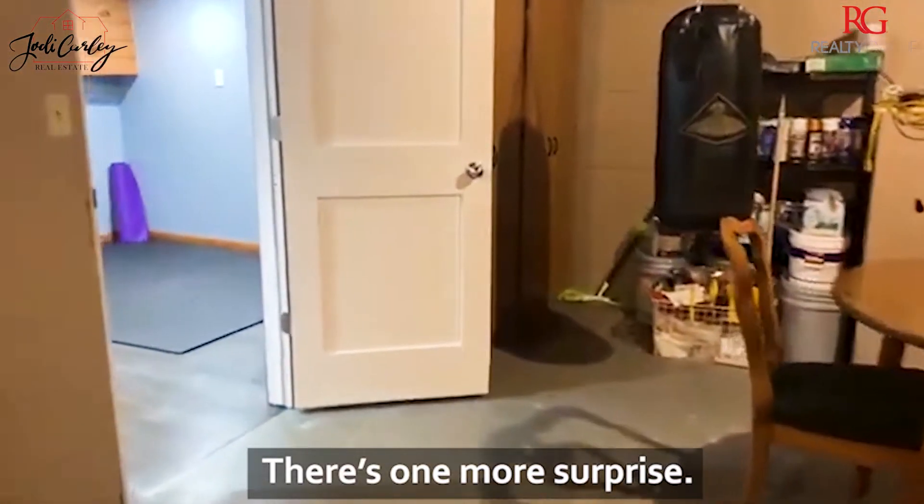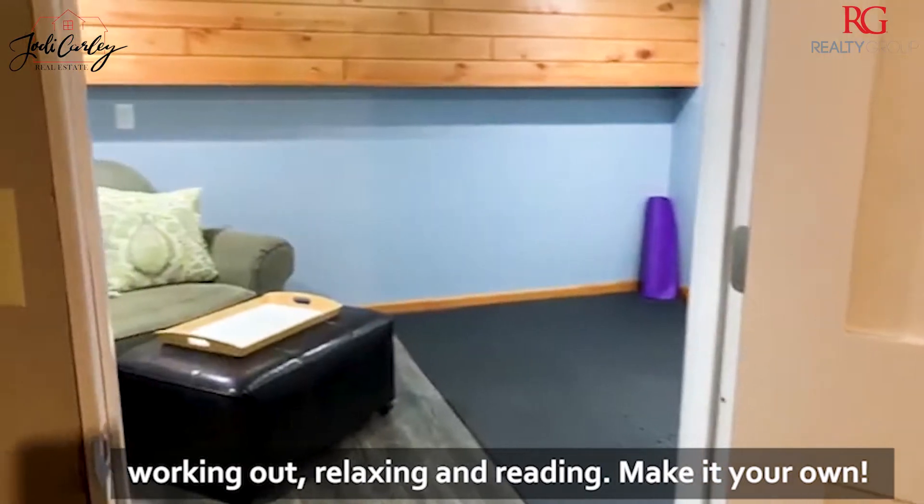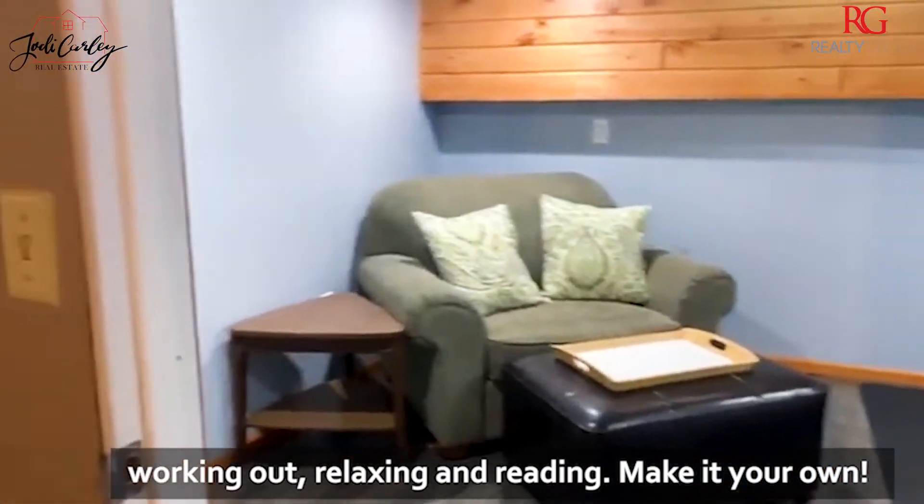There's one more surprise — another finished room in the basement that could be used for working out, relaxing and reading, or just make it your own.